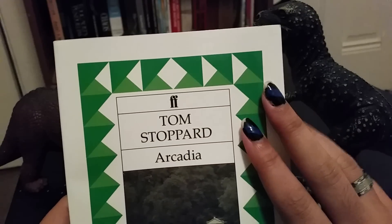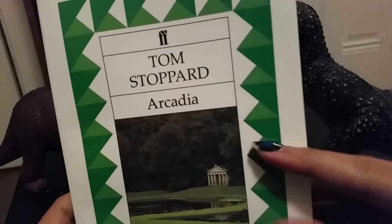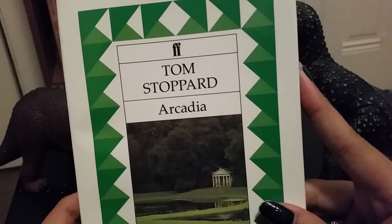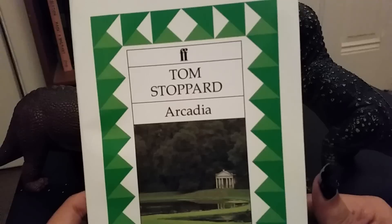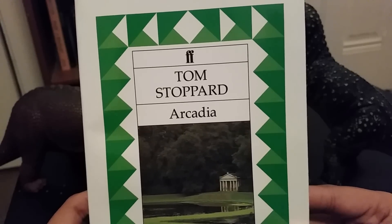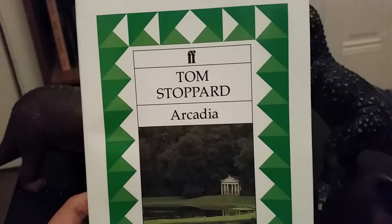So it combines science and, in this case, a little bit of history — because 1800s — and sort of human nature is what it looks at a lot. And a lot of wit, too. If you're a fan of old-fashioned wit, like Cyrano de Bergerac, you'll also quite like this.